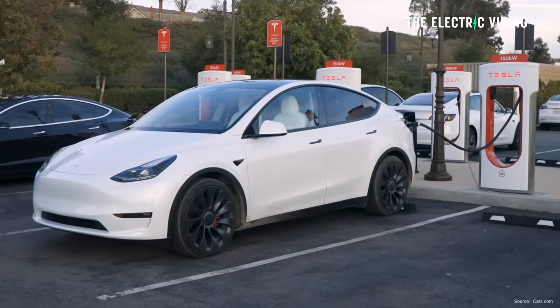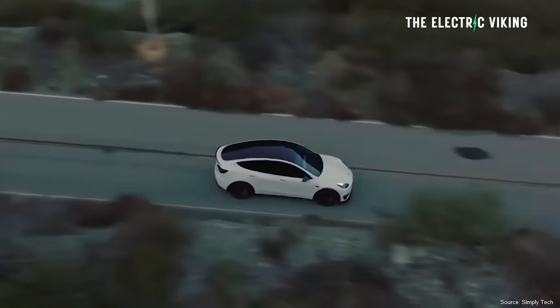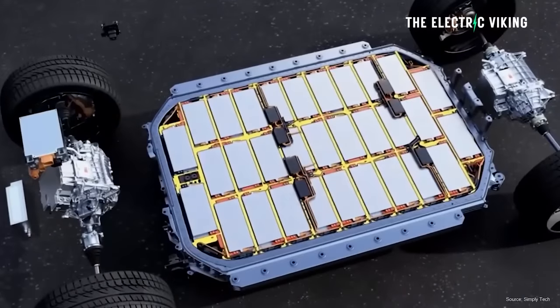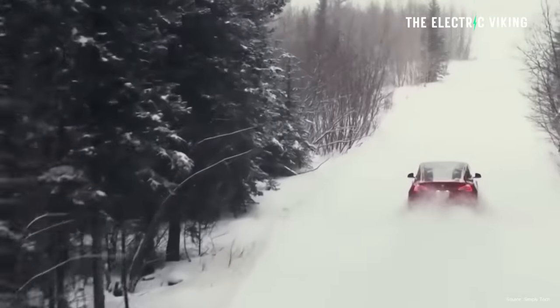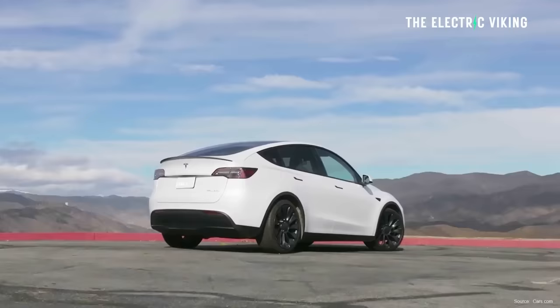The cheapest version of the Model Y you can now get is around $50,000 — that's the long-range version. It's actually a pretty good car with a lot of power and dual motors; it'll do pretty much everything you need. To be honest, I probably would have bought the standard range version if I was going to buy one of those models — that's the one I would have gone for.